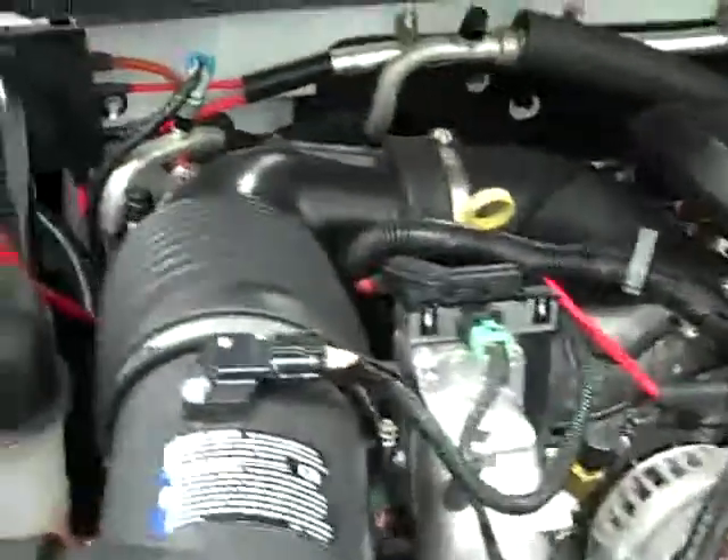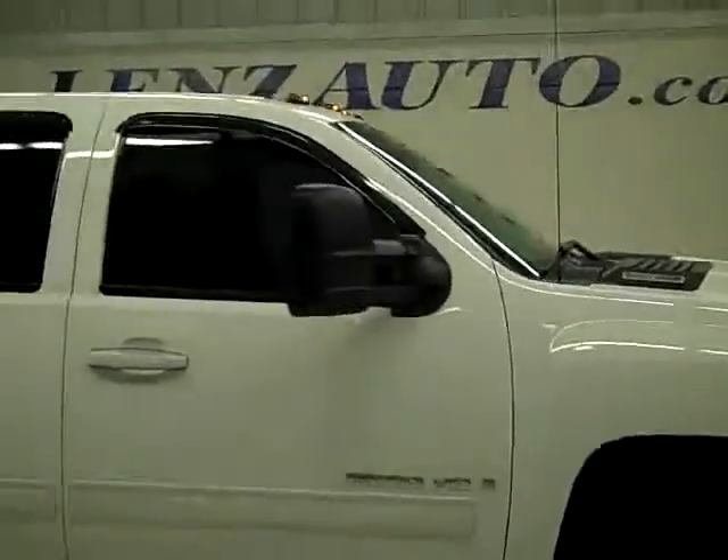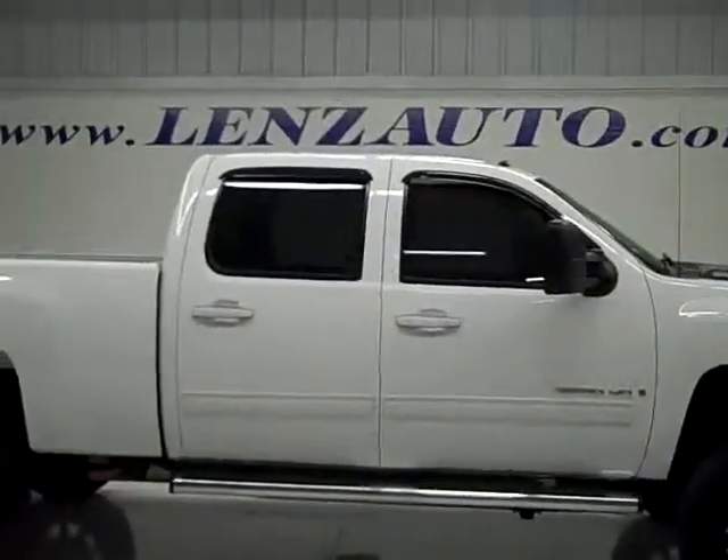The engine bay is very clean and runs very smooth. This truck has been fully safetied and inspected, and is 100% ready to go. To see more pictures of it or one of our other 410 trucks and SUVs, go to www.LensAuto.com.